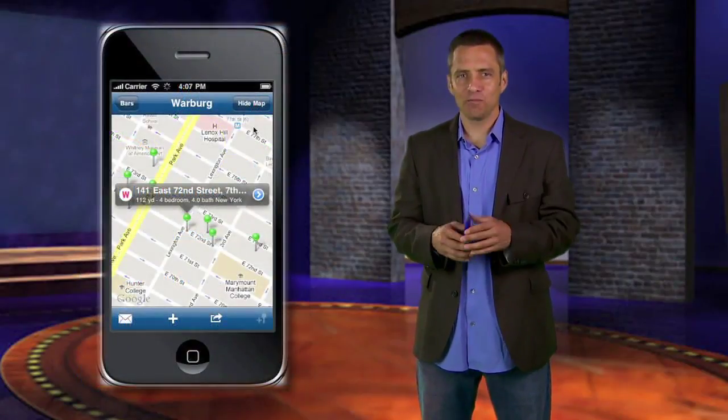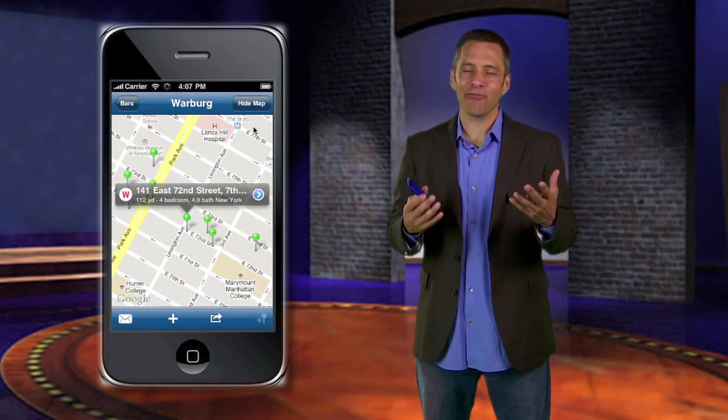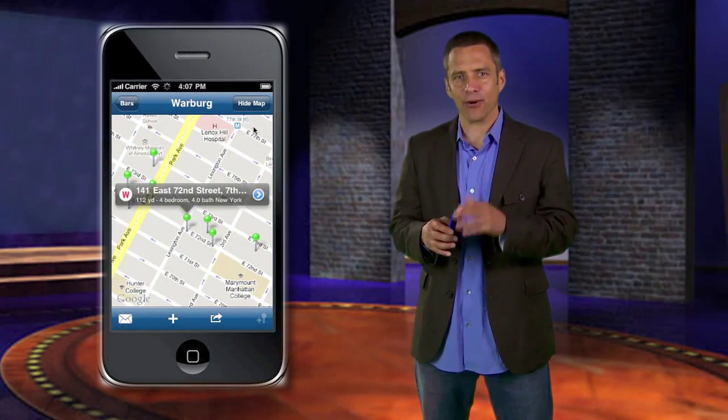In fact, our fly girls B and Erin over at the Cannes Film Festival are using it right now. Ladies!